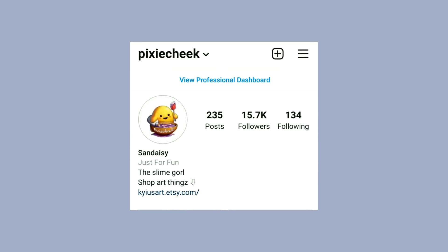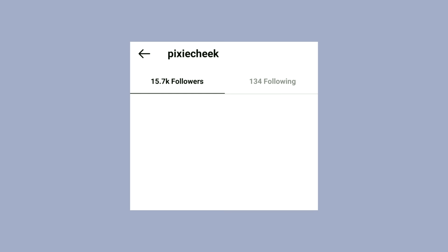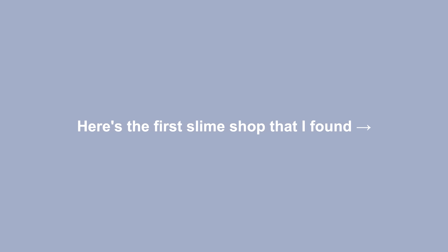Hello! Welcome to another new video. I secret shopped your slime shops. How I went about this is I found your slime shops through Instagram — basically I just looked on my followers list and searched for slime shops.